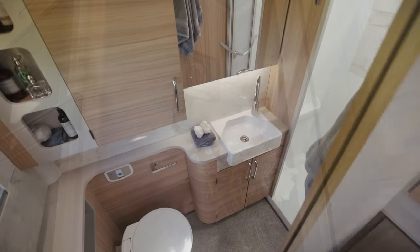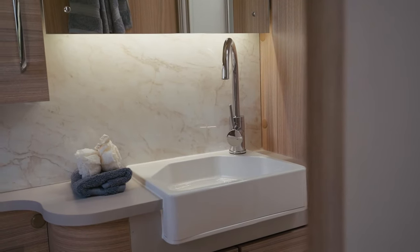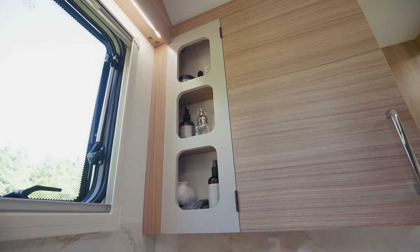The Cartagena has a well-appointed end washroom. There's a separate shower which has a hanging rail above for wet coats or towels, and there's also lots of storage — be it shelves or cupboards — for all your toiletries. It also has a window and a roof light above the shower.